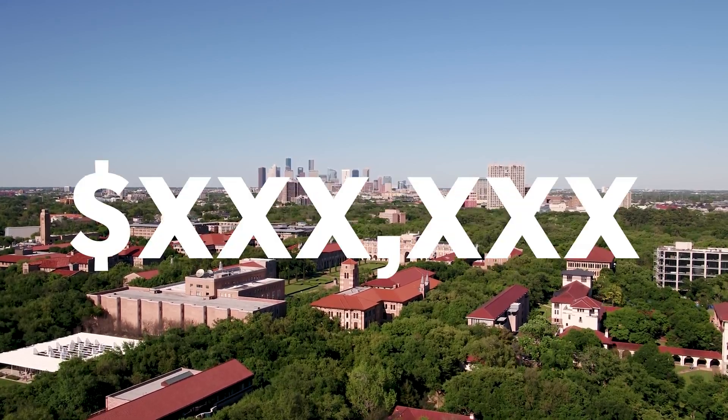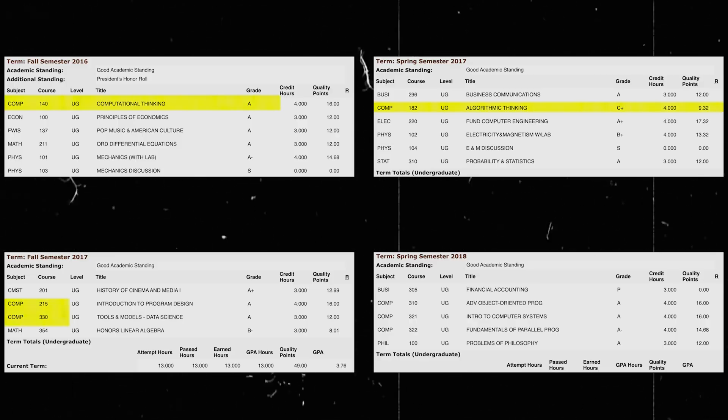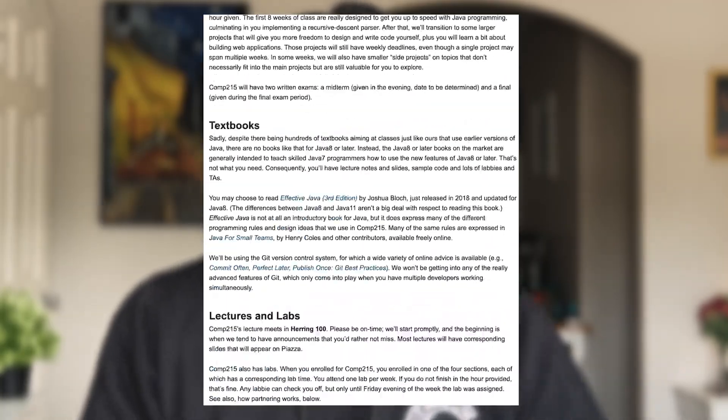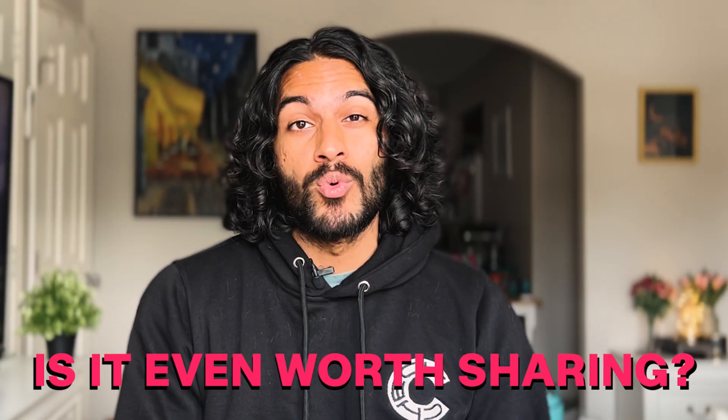I went to Rice University and spent six figures in tuition studying computer science. I made this video so you won't have to. Today, I'm going to go through every single computer science course I took at Rice and share the main learnings. I'm not going to go through the syllabus and tell you everything I was taught. Rather, I'm going to tell you what I remember, which in many ways is the most important part, because if I learned something but don't use it and don't remember it, then is it even worth sharing?